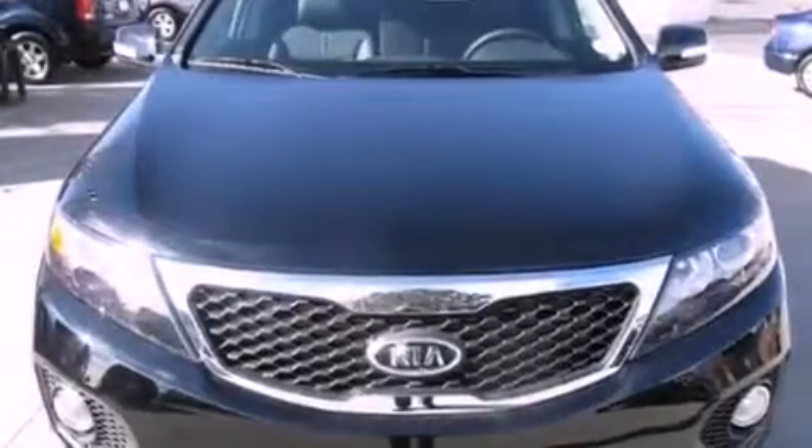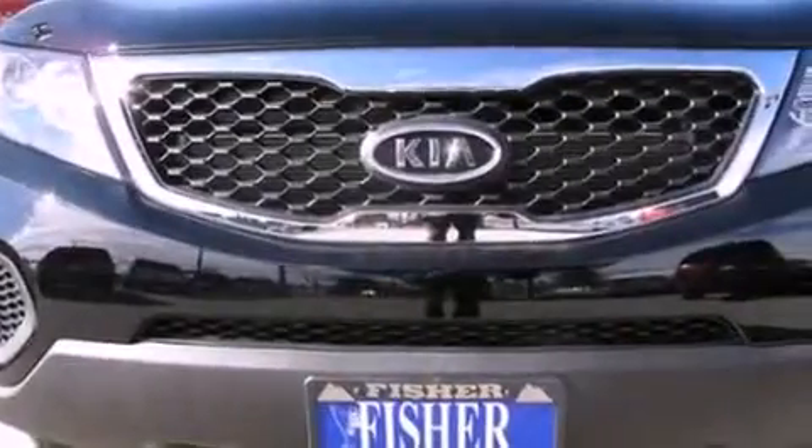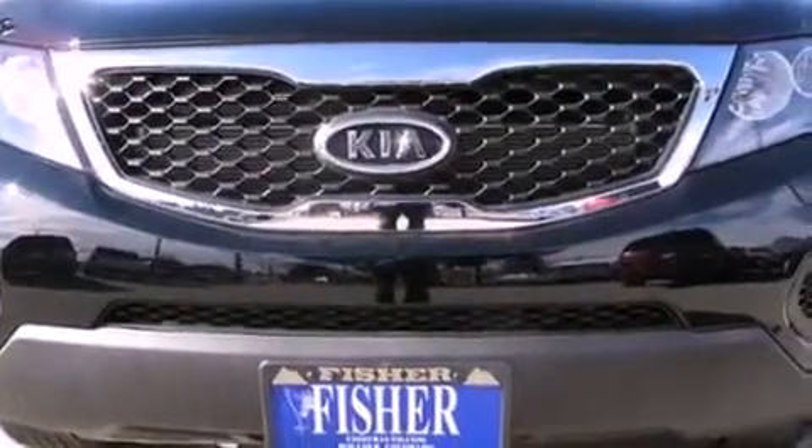Memory settings for the seat's positions so you can recall your favorite alignments with the push of one button, a heated driver's seat, cruise control, a trailer hitch receiver, and a rear spoiler.